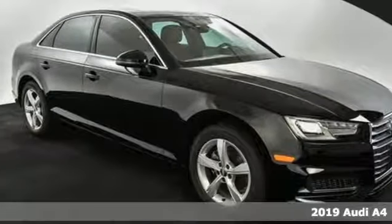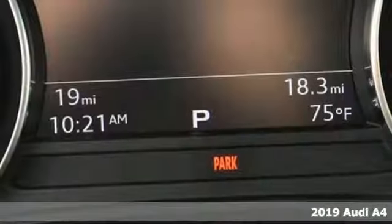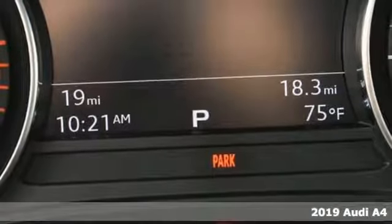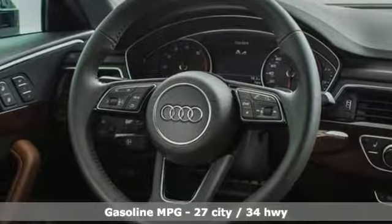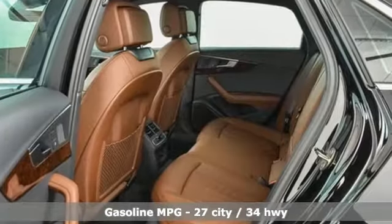Here's a new 2019 Audi A4. Exhilarating performance and passionate design connect for an unrivaled driving experience. You'll look forward to every drive with features like these.